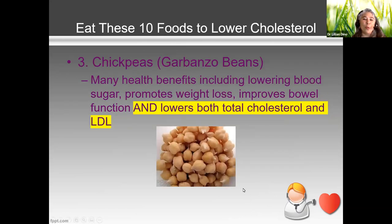The next food I want to hone in on are legumes — specifically garbanzo beans, also called chickpeas. All legumes are healthy, including black beans, pink beans, and kidney beans. But what I really love about chickpeas is that they help lower both the total cholesterol and the LDL — both of which are the bad cholesterol.